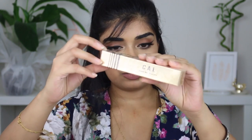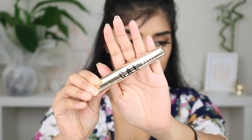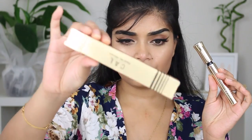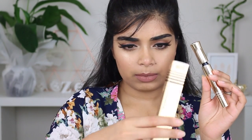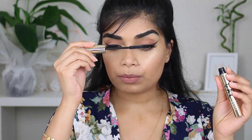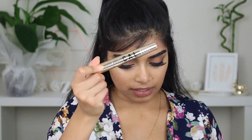We've also got the KAL Detail Me Mascara. This is a cool brush. I'd really like to try this one.